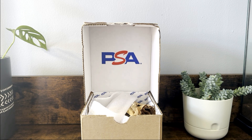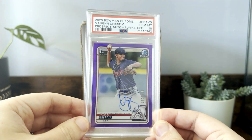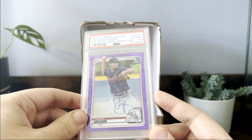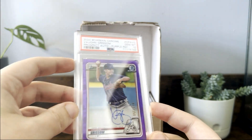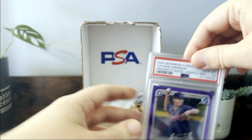I decided to do a long-form video because there are a couple things I wanted to discuss with this return. First up is a very nice Von Grissom PSA 10 — this is the purple refractor autograph from 2020 Bowman Chrome. That set has both Von and Michael Harris autos in it, so it's a really nice set if you're a Braves fan. I bought this off Twitter — it had a faint print line on it but we still managed to get a 10.